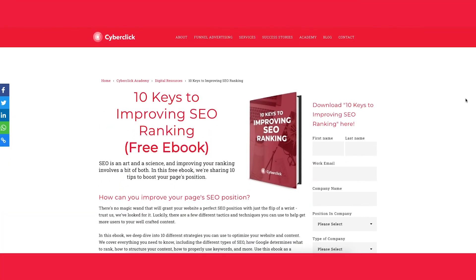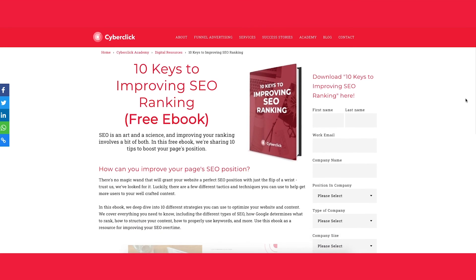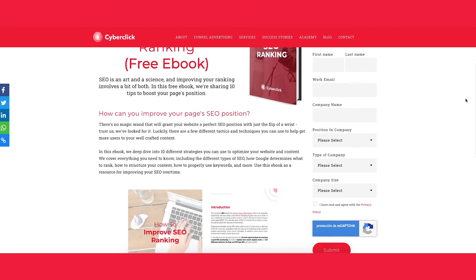We hope this video helps you learn a little bit more about what SEO is and how it can improve your search engine positioning to reinforce your inbound marketing strategy and the results of your brand in the medium and long term. If you want to master your SEO skills, check out CyberClick's free eBook in the description down below. We deep dive into 10 different strategies you can use to optimize your website and content.